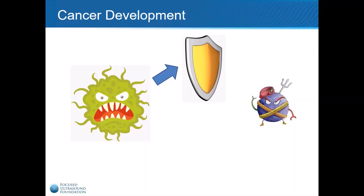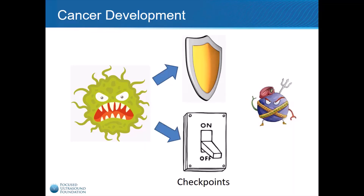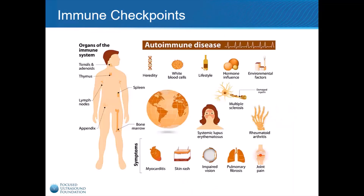Cancer cells can also utilize molecules called checkpoints to deactivate or turn off attacking immune cells. These checkpoint molecules are a necessary part of a healthy immune system. Immune cells are quite powerful and can cause a great deal of damage if left unchecked, as demonstrated by autoimmune disorders like lupus, multiple sclerosis, and rheumatoid arthritis. Checkpoints are used to protect healthy tissue from the immune system, but cancer cells co-opt this mechanism to their own advantage.